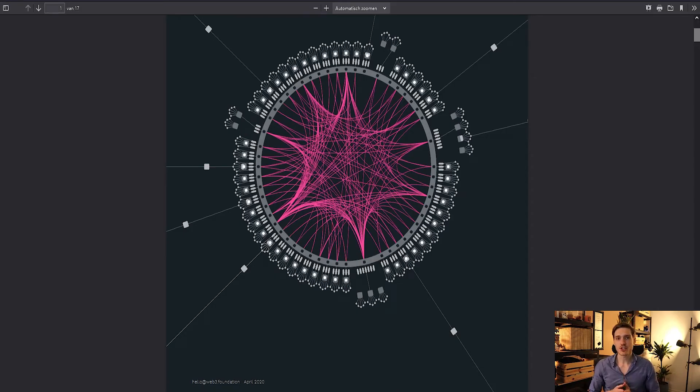Before we talk about Sheeden, let's briefly recap what Kusama is. As covered in previous videos, Kusama is like the sister network of Polkadot. Polkadot is the main network, and Kusama is more or less the test network for Polkadot — but it's actually a bit more real because Kusama operates under real-world economic conditions.